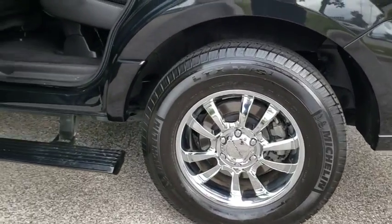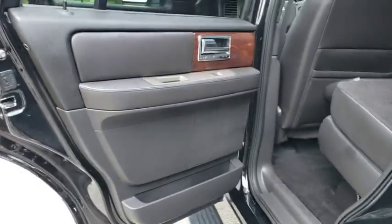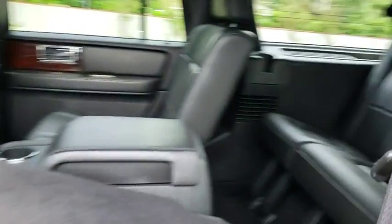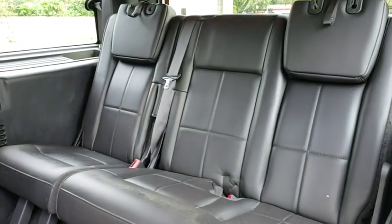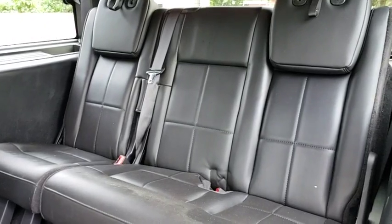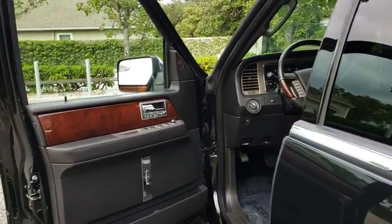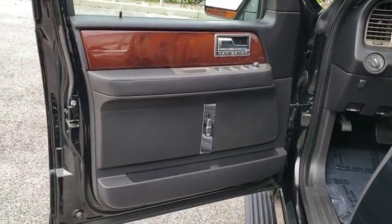Anti-lock braking system, power liftgate, leather-wrapped steering wheel, Bluetooth, adjustable steering wheel, power steering, cruise control, auto-dimming rear-view mirror, aluminum wheels, four-wheel disc brakes, hard disc drive media storage. This beauty is sure to make you the talk of the neighborhood, so call or drop in for a test drive today.